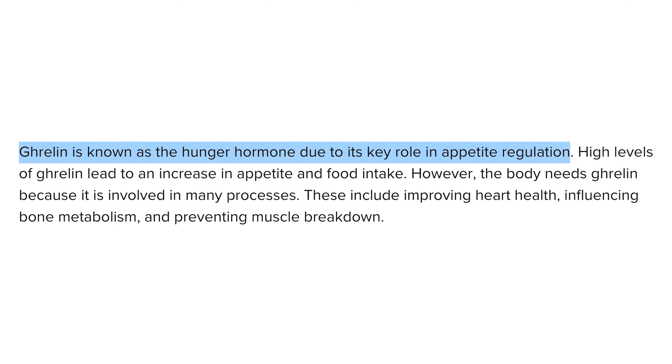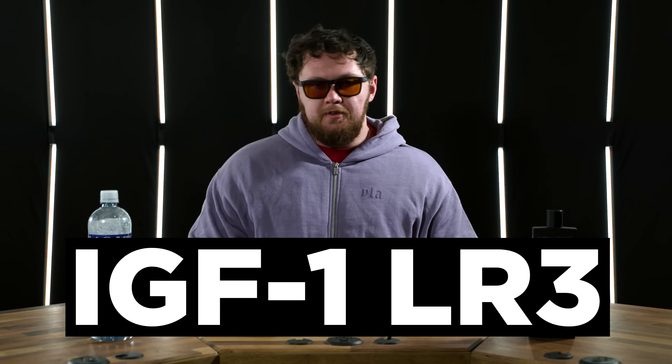MK-677 is not a perfect compound. There's about 40 minutes worth of side effects that nobody on TikTok talks about. My main reason for using it is that it stimulates ghrelin — it's a ghrelin mimetic — meaning it's helped me gain size and keep appetite super high to put down that food. What I wanted to highlight is what happens when you stack 677 with regular growth hormone or IGF-1 LR3.